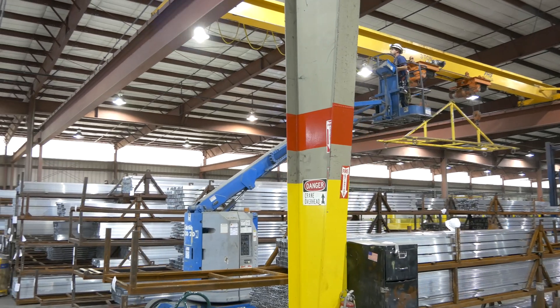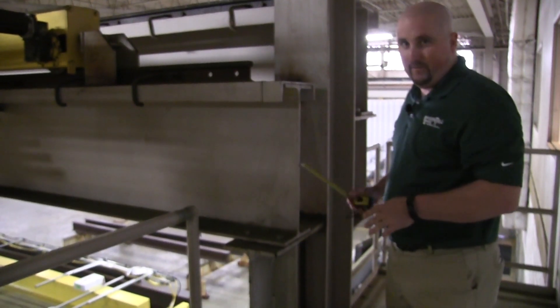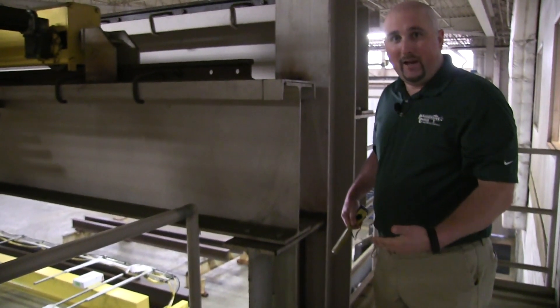For a used overhead crane, the initial investment will be significantly less. However, you're really only saving on the cost of the equipment and the components themselves. There are a number of other expenses that you may have to factor in, coordinate, and budget for: repairing or replacing components that are missing or don't work properly, an engineering study to determine proper duty cycle and service class of the individual components and the system as a whole, and a structural survey to determine if your building or foundation can support this crane system.